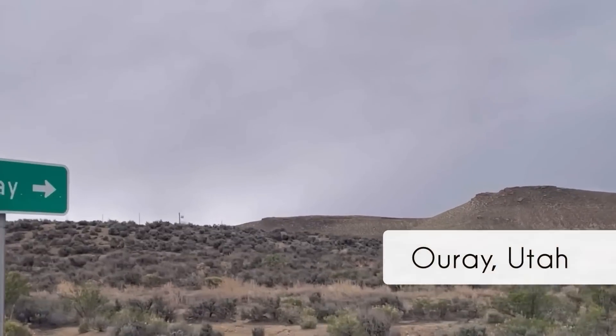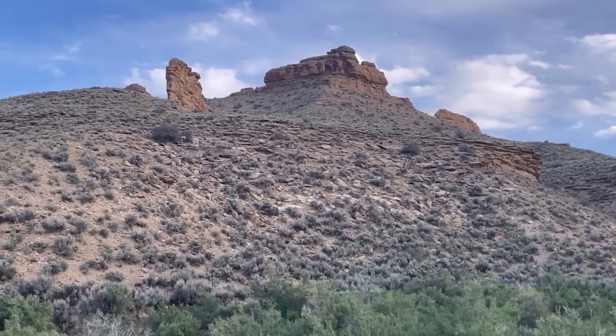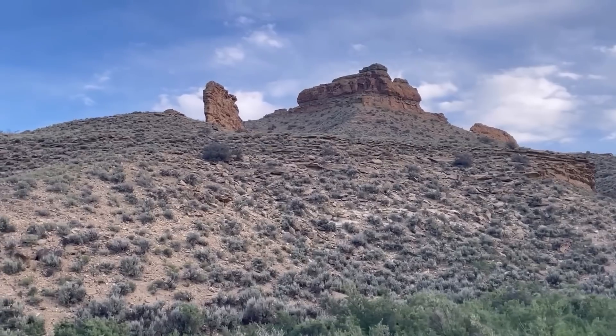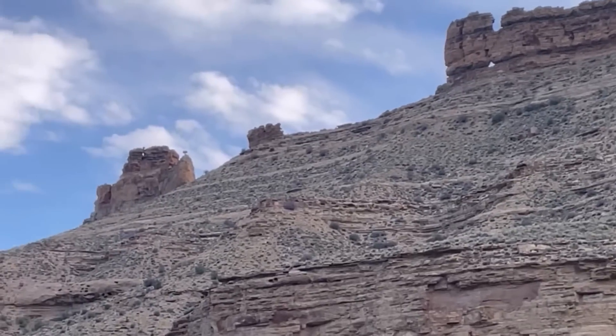We're here in eastern Utah today, exploring these amazing rock formations all around here. This area is pretty remote and obviously very scenic. This area was inhabited by indigenous people for thousands of years. They lived along the Green and White Rivers and these cool rock formations.